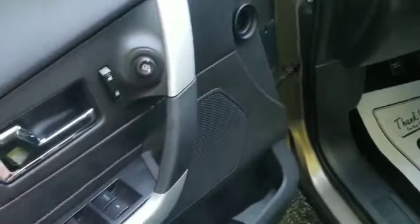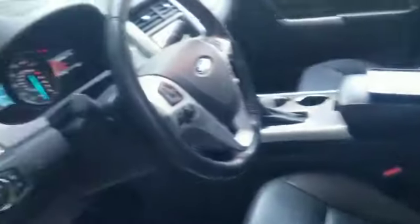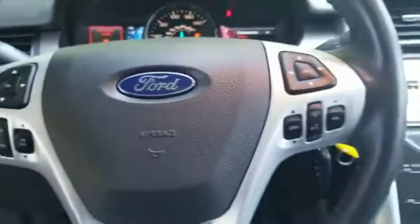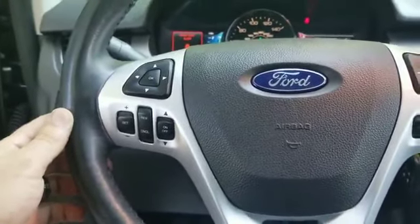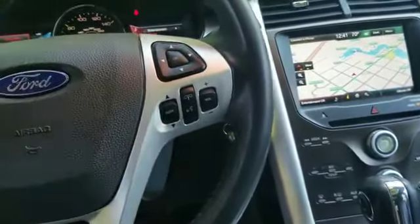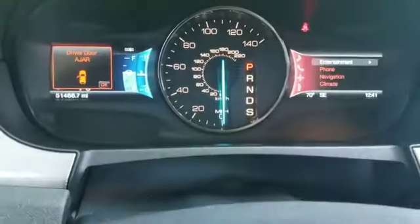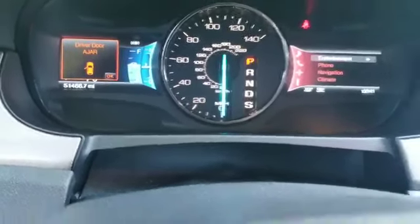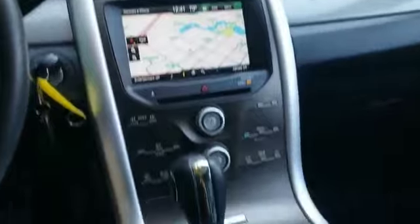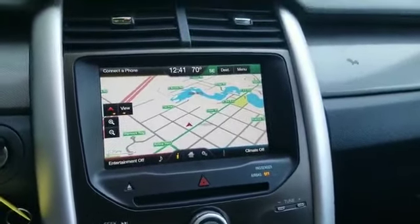It's got all your power mirrors, power locks, power windows, all your power seat adjustments with lumbar adjustment, and a beautiful leather interior. This thing is fully loaded — every single available option. It's got cruise control, steering wheel controls, and you can sync your phone to answer calls right through the wheel. Super low miles for a 2013 — only 51,000 miles. That's not even scratching the surface of how many miles this thing can run.